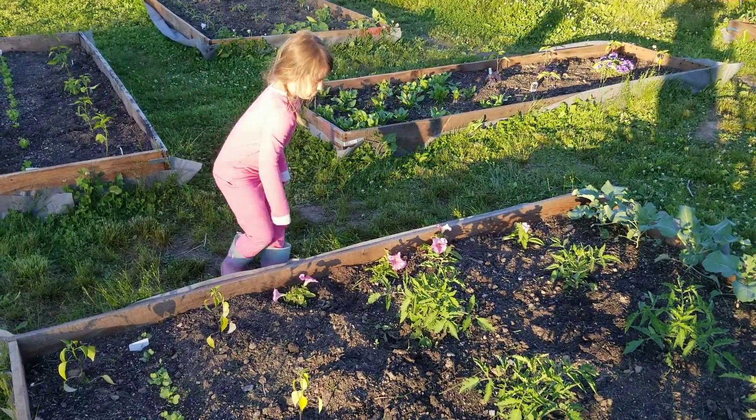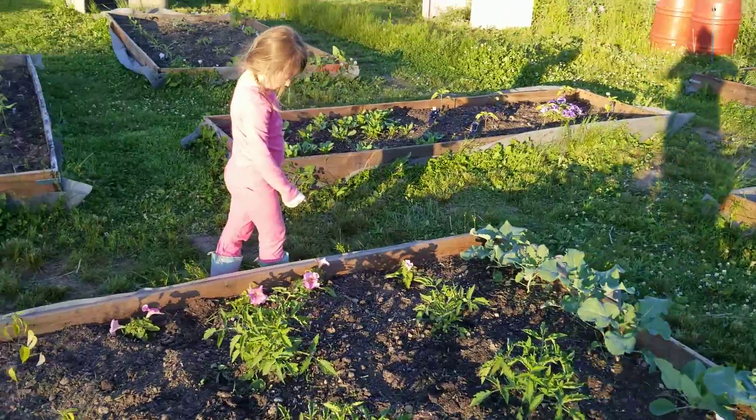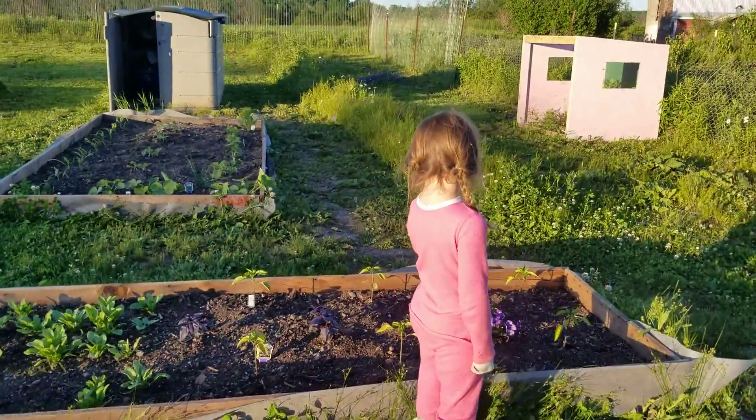How many flowers? One, two, three... Six. Six flowers. Seven. And these are toy flowers.